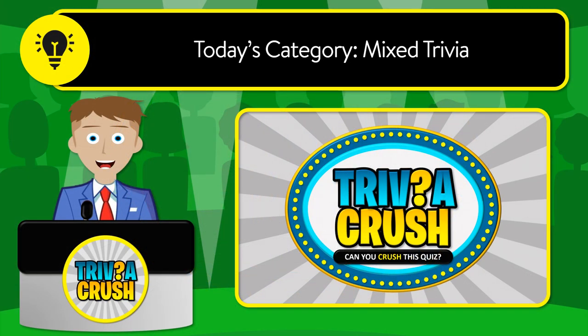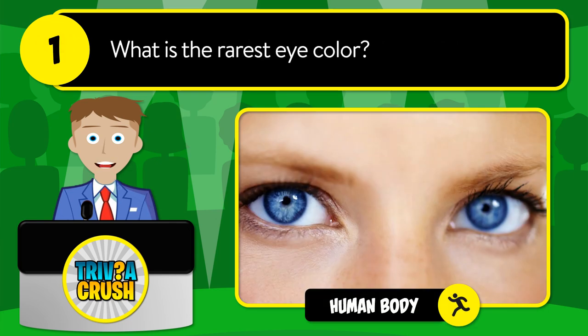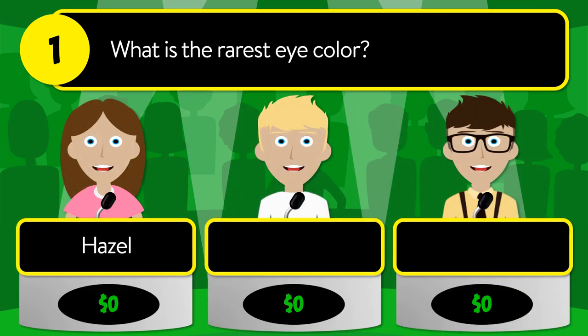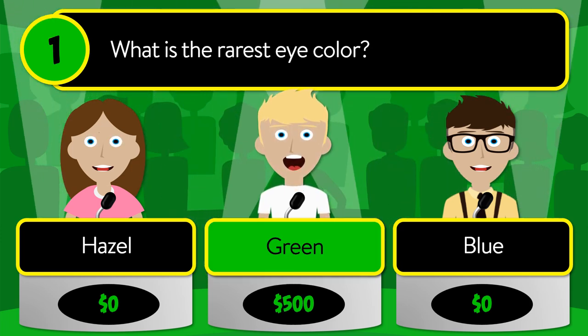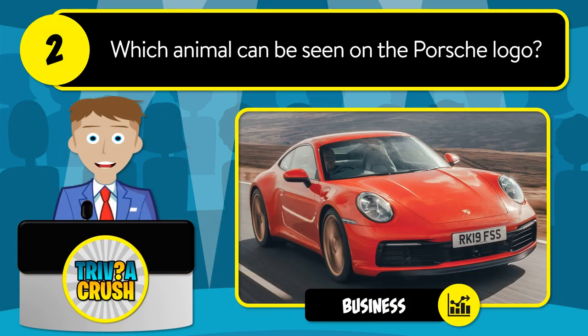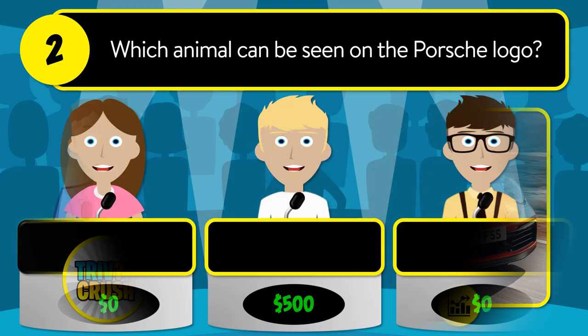Welcome to Trivia Crush. Today's category is mixed trivia. Let's get started. Question number one: what is the rarest eye color? Is it hazel, green, or blue? The correct answer is green.